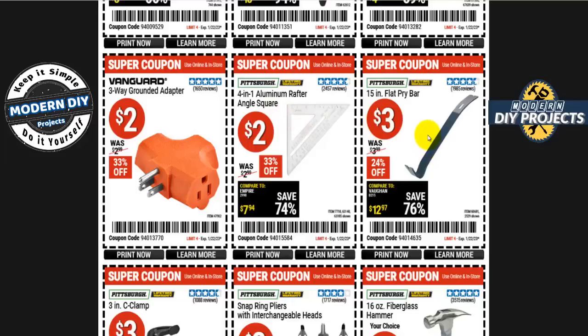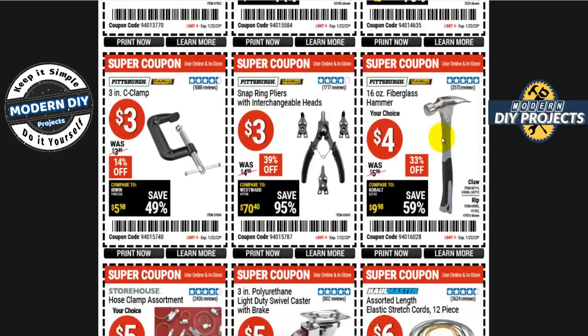A 15-inch flat pry bar is three bucks, normally four — 24% off. Always good to have on hand; sometimes you need two or three to get things pried apart. There's also a 16-ounce fiberglass hammer — your choice of claw or rip — for four bucks, normally six, 33% off.